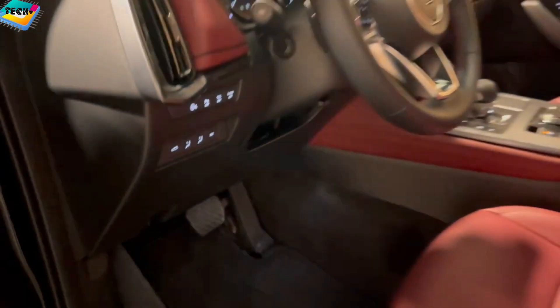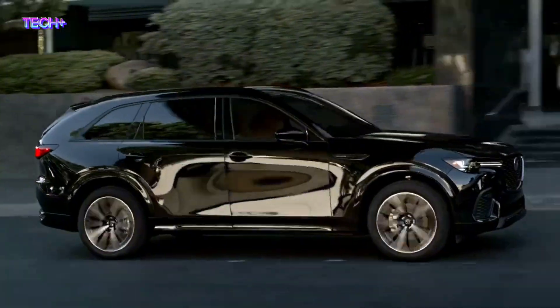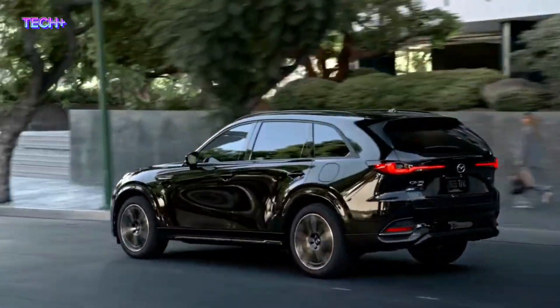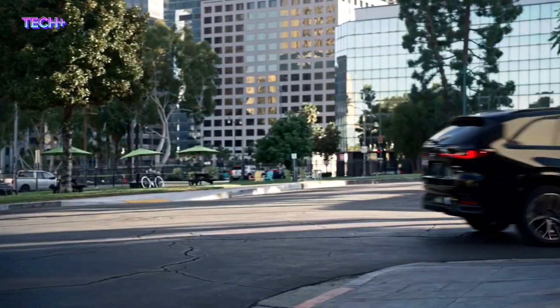It offers a 12.3-inch infotainment system, a digital gauge cluster, and various interior and exterior design options. The model is designed to balance superior environmental and safety performance with the joy of driving, reflecting Mazda's core human-centric value.